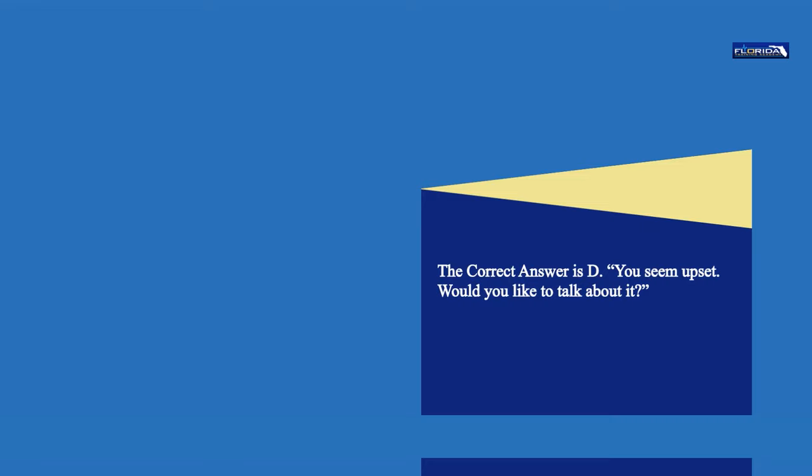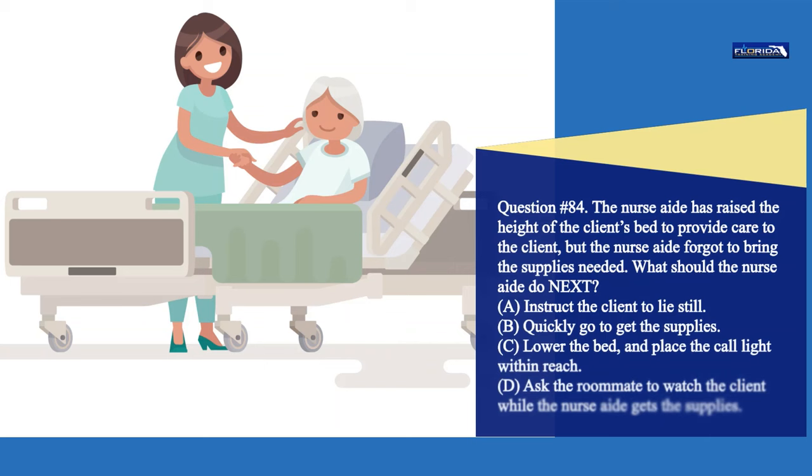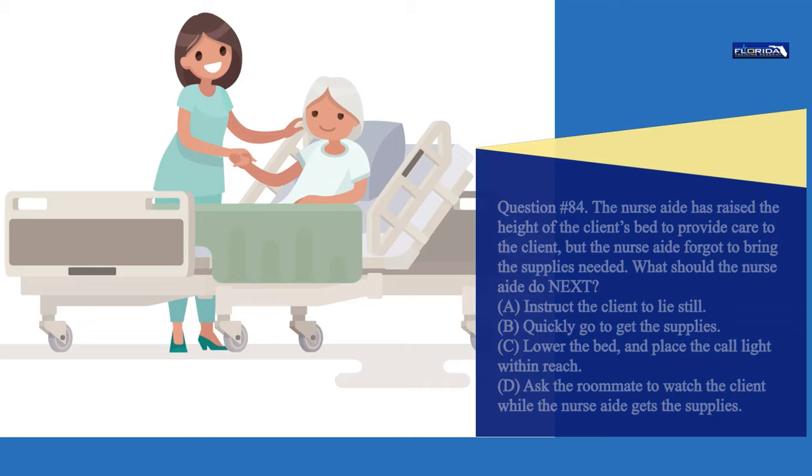Question 84. The nurse aide has raised the height of the client's bed to provide care to the client, but the nurse aide forgot to bring the supplies needed. What should the nurse aide do next? a. Instruct the client to lie still. b. Quickly go to get the supplies. c. Lower the bed and place the call light within reach. d. Ask the roommate to watch the client while the nurse aide gets the supplies. The correct answer is c. Ensure patient safety by lowering the bed and placing the call light within reach.